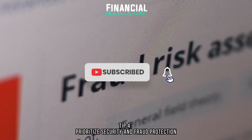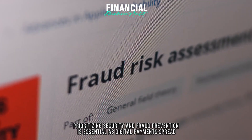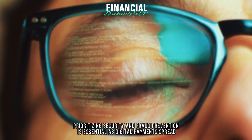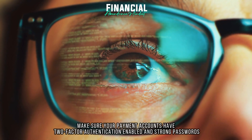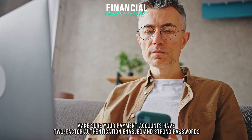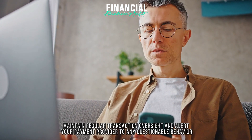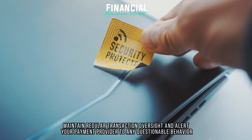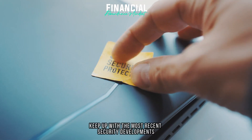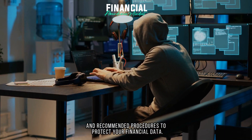Tip 4: Prioritize security and fraud protection. Prioritizing security and fraud prevention is essential as digital payments spread. Make sure your payment accounts have two-factor authentication enabled and strong passwords. Maintain regular transaction oversight and alert your payment provider to any questionable behavior. Keep up with the most recent security developments and recommended procedures to protect your financial data.